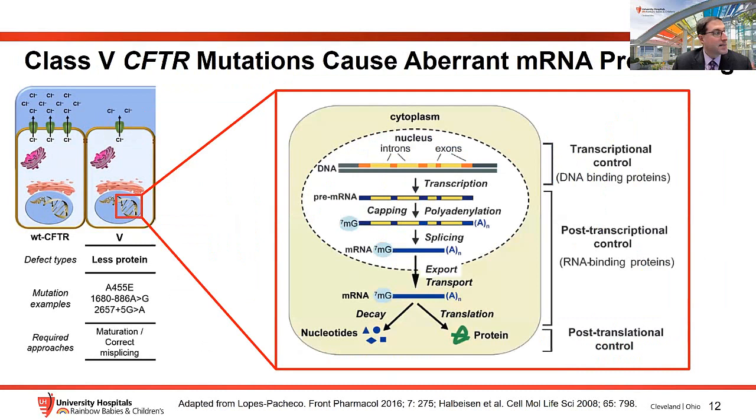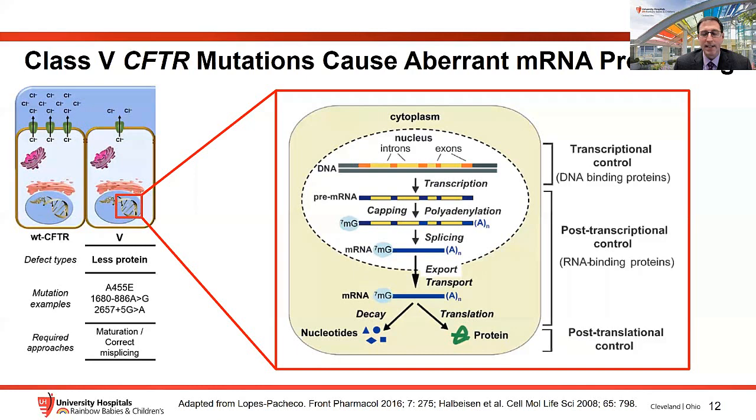Class 5 mutations are known as splice mutations and cause abnormal mRNA processing. These mutations compromise the normal process of introns being excluded and exons being retained, so that a proper template for CFTR translation cannot be created. In class 5 mutations, some translated proteins are produced and CFTR can be found on the surface of epithelial cells, but a significant proportion of the transcripts are degraded, resulting in a reduction in signal.